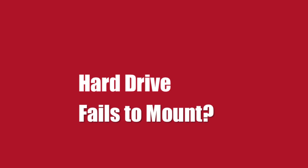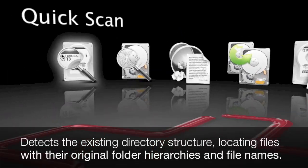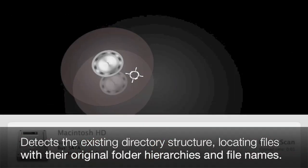What if your internal or external hard drive fails to mount? QuickScan detects the existing directory structure by locating files with their original folder and file names.